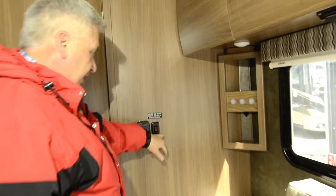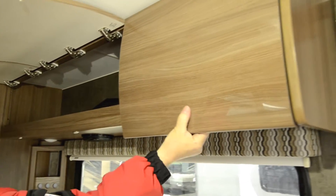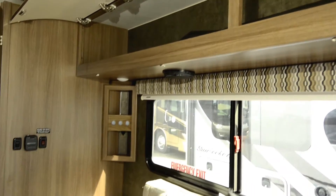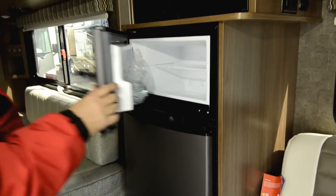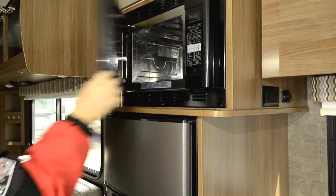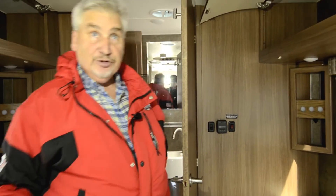Thermostat controls are right here, and your holding tank heater is right here — so if you go into a cold weather situation, you can turn on the heating pads to the tank, which gives you a bit more winterization so you can get into cold weather areas. Your microwave area is right where the refrigerator is. Here's your two-door fridge — usually in these little Class B's you don't see a two-door fridge, but this one has it with a half-time oven, so this is a convection microwave. LED lights throughout, an air conditioner right here, a high-definition antenna for your TV, and a surround sound stereo system.